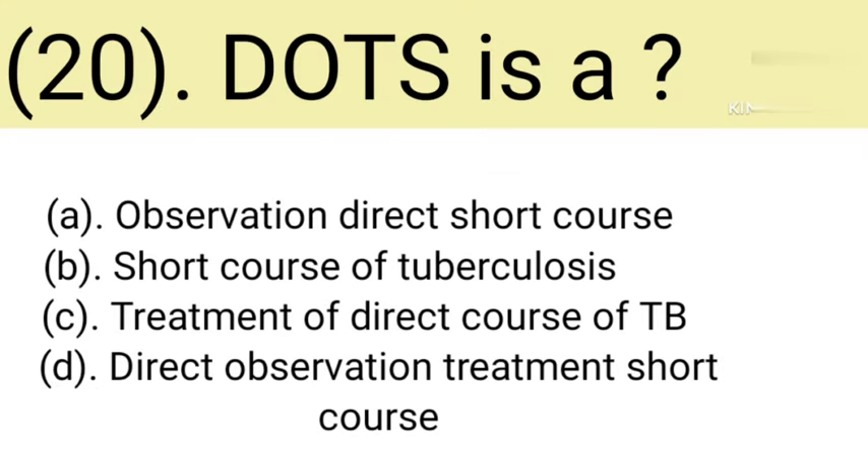Question number 20: DOTS stands for. Option A: Observation direct short course. Option B: Short course of tuberculosis. Option C: Treatment of direct course of TB. Option D: Direct observation treatment short course. Correct answer is Option D — Direct observation treatment short course.